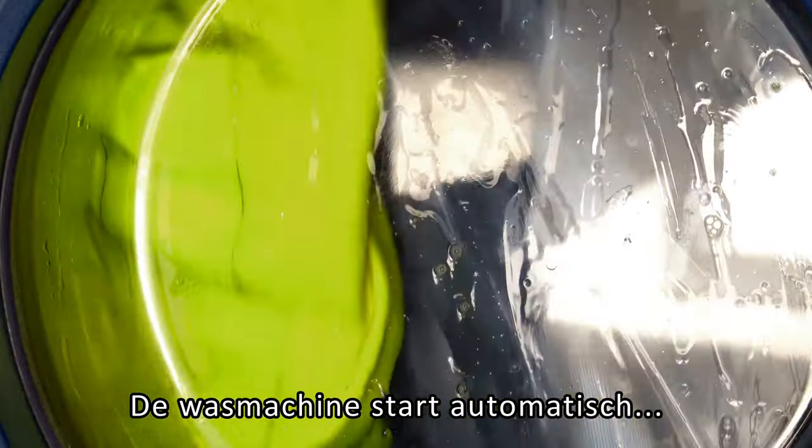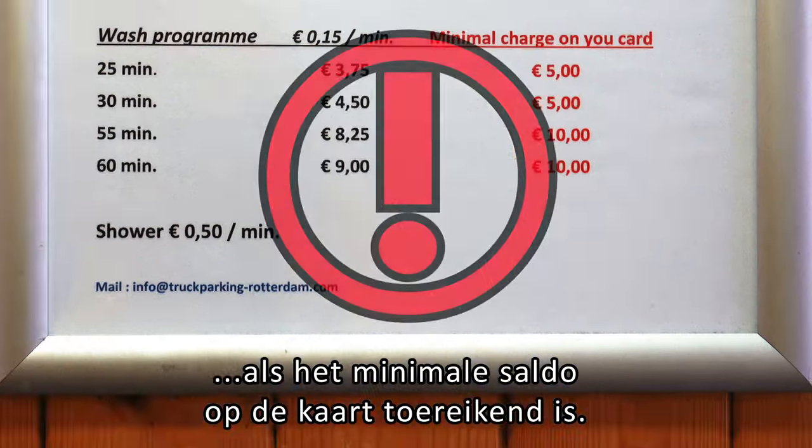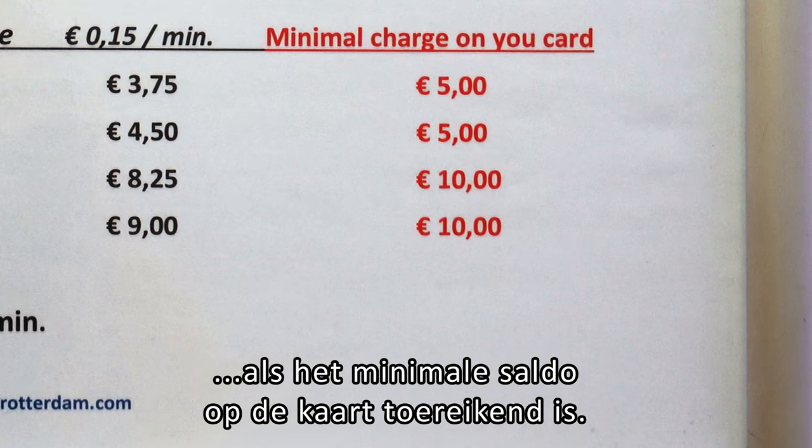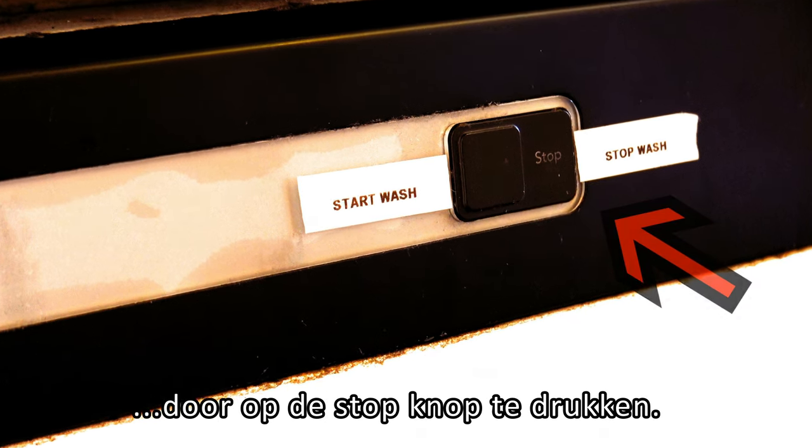The washing machine will start automatically when the minimum amount on the card is enough. You can stop the washing program prematurely by pressing the stop button.